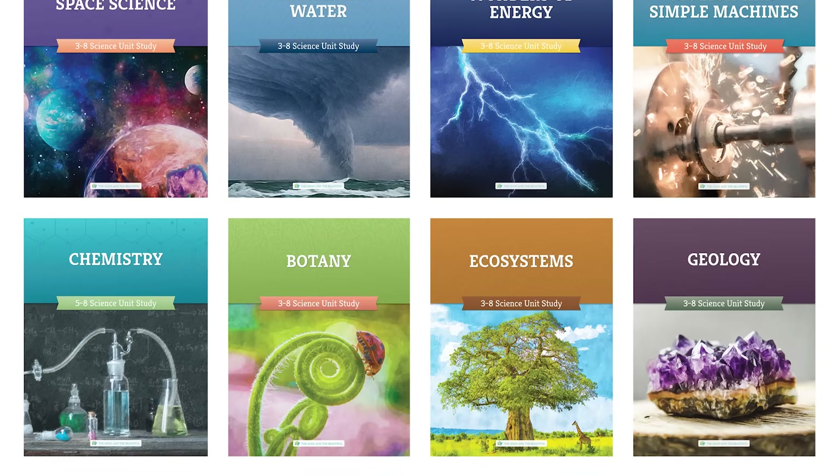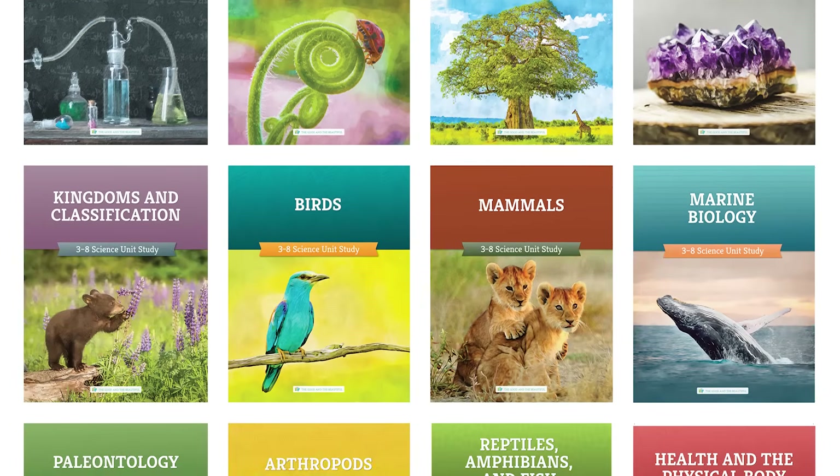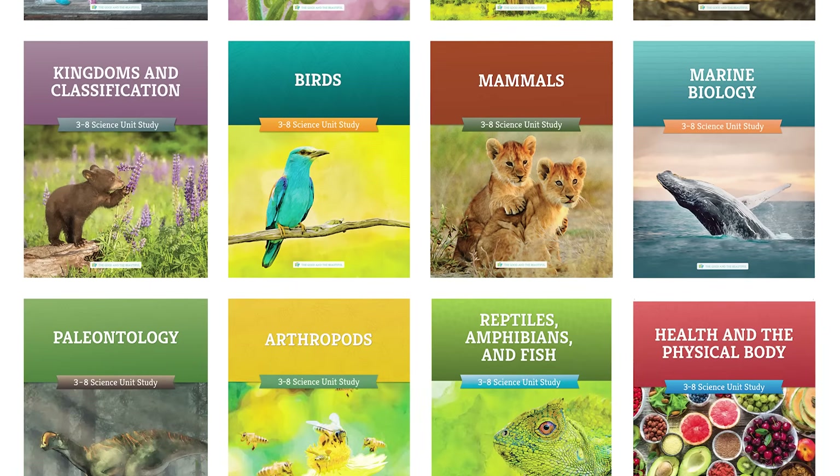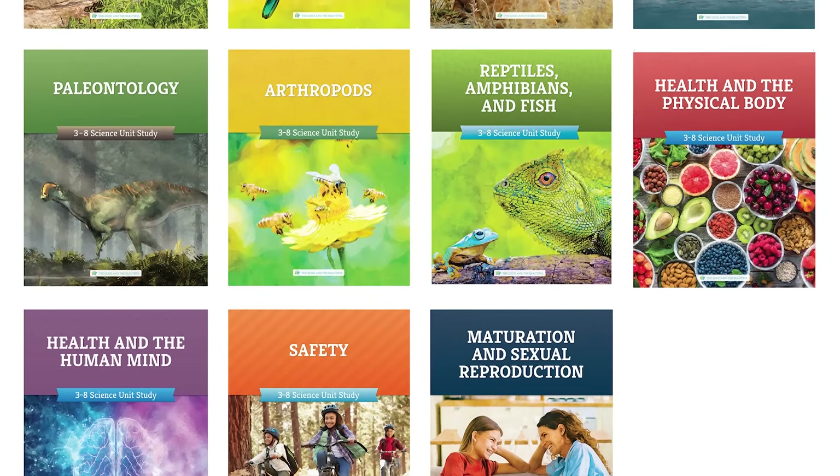Or do the marine biology unit before your family trip to the ocean. Even better, let your children choose the unit they want to do next — this can definitely help them get excited about science. Most families complete three to five units a year if they do two lessons a week, and while lessons are created to be completed in one sitting, you can tailor this to your family's needs.